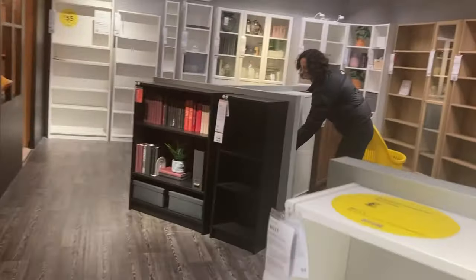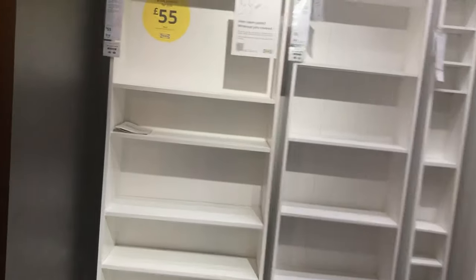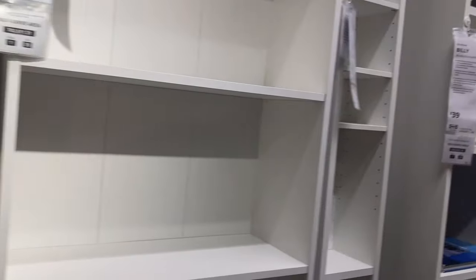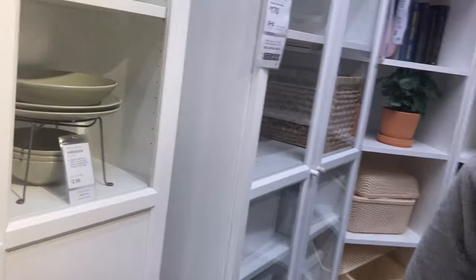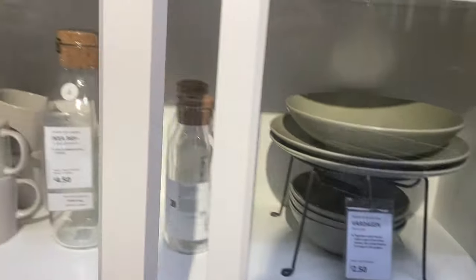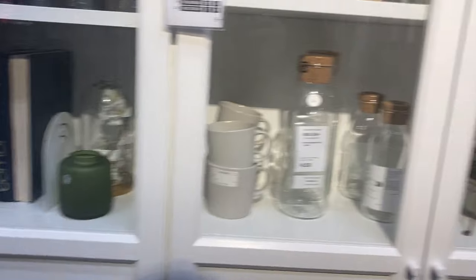There we are — Billy bookcases. What I'm looking at getting — have they got any in here? Not looking good at the moment. I've already obviously got a few of these Billies and my brother's given me two more, so I don't need to get them. But I'm looking for the half Billy ones without the glass on the top. I'll keep looking, I'll come back to you if I find them.